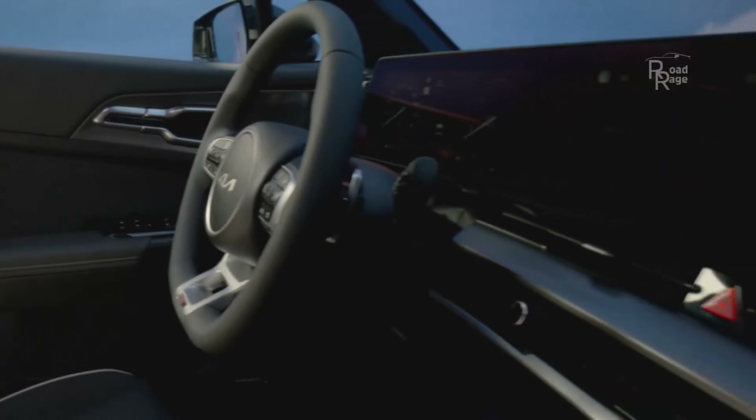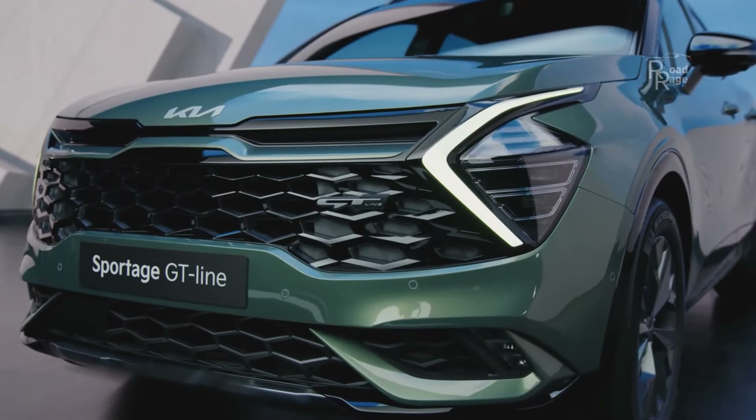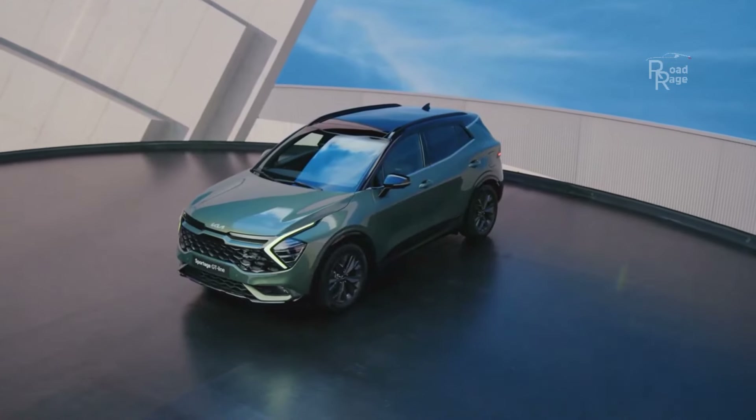The cost of the 2024 Kia Sportage begins at $28,415 and goes up to $39,215, depending on the trim and options chosen.